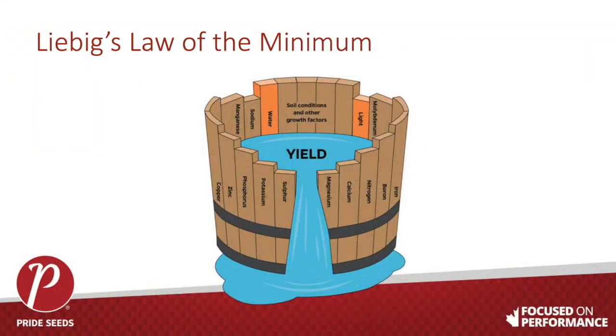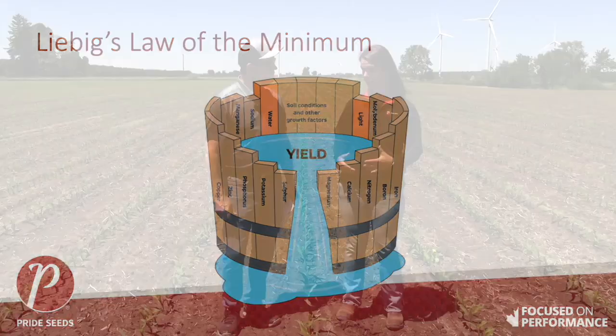We always worry about whether we're limiting yield. We know the idea of the barrel and there are different lengths of staves — whatever's the most limiting thing on that barrel is what's going to limit our yield. Nutrients are one of them, and not just in a general package. Each one individually can limit yield, and the way they interact with each other, how much is there, and how much is available when. By tissue testing and foliar feeding, we're trying to make sure that nutrients are not the limiting factor in our yield.